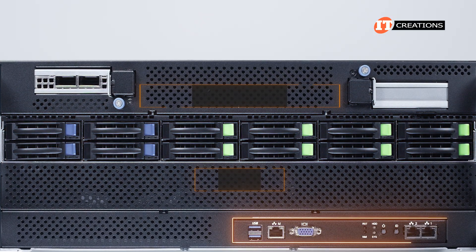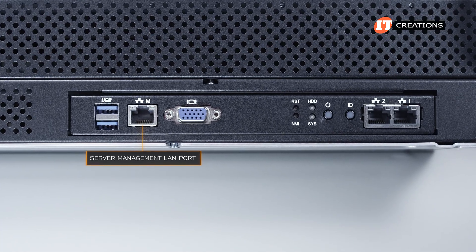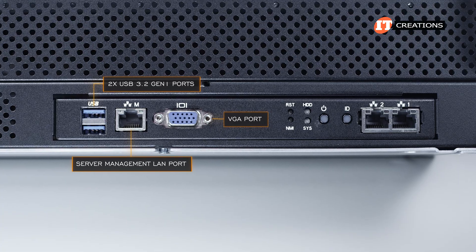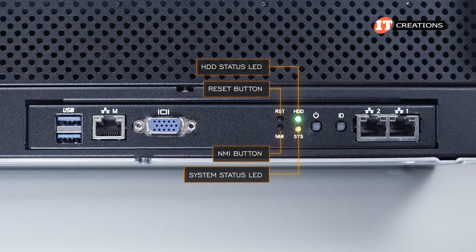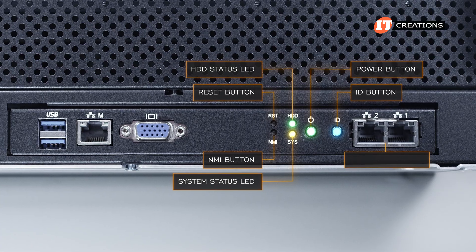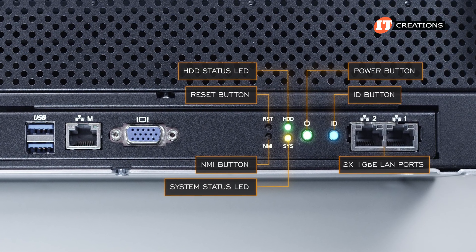A small I/O panel along the base of the chassis on the right-hand side includes an RJ45 management LAN port, two USB 3.2 Gen 1 ports, and a series of buttons and tell-tale lights. Those include a reset button, non-maskable interrupt, HDD status, and system status LED, then an on-off button and unit ID button. Two more RJ45 1GB Ethernet LAN ports for basic network communications are beside those.